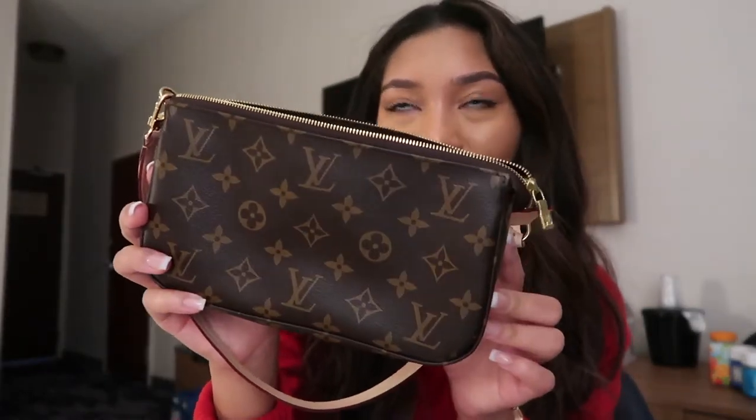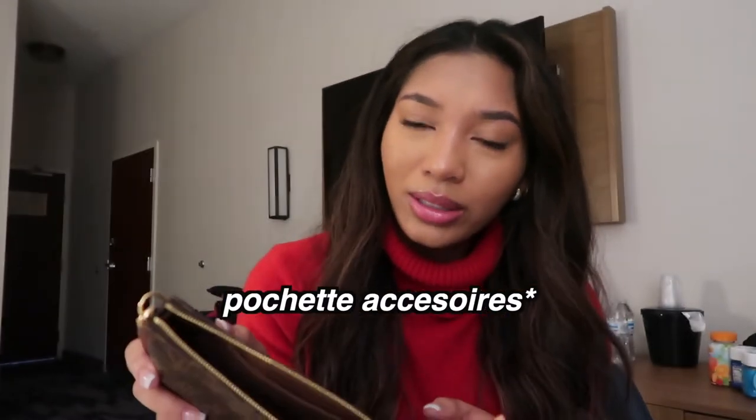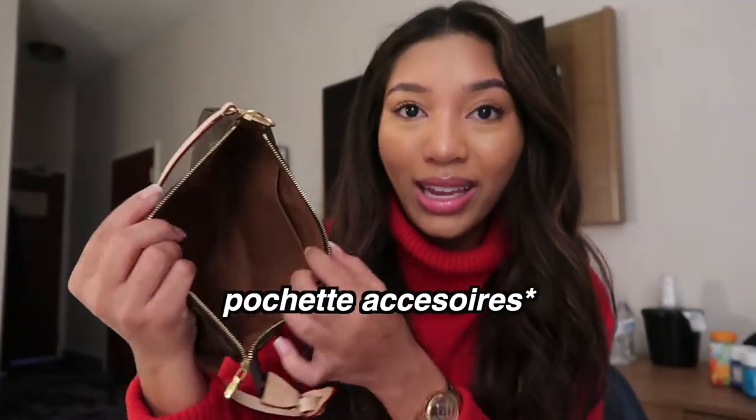No outfit is complete without a good bag, so I'm gonna show y'all this one that I was sent. This video is not sponsored — I just got sent this to show y'all because it's super cute and I just love it so much. It is the mini pochette. I think that's what it's called. It's so cute and I just really like it.